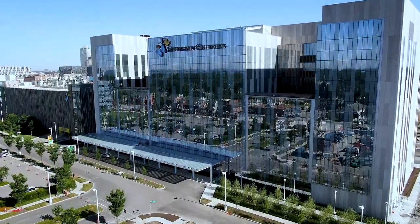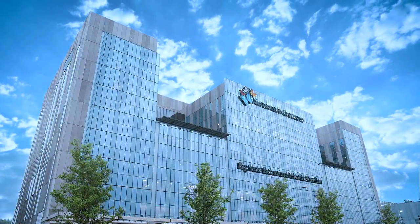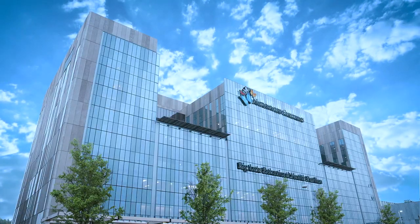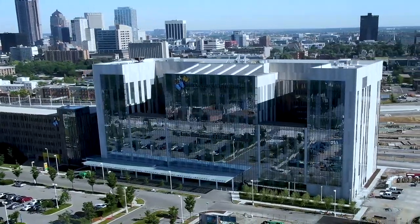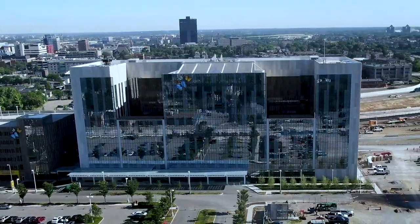Standing nine stories high, the Big Lots Behavioral Health Pavilion is America's largest center dedicated exclusively to child and adolescent behavioral health on a pediatric campus. Placing the pavilion centrally on our downtown campus speaks to Nationwide Children's commitment to connecting mental and physical health, viewing them as equally important.